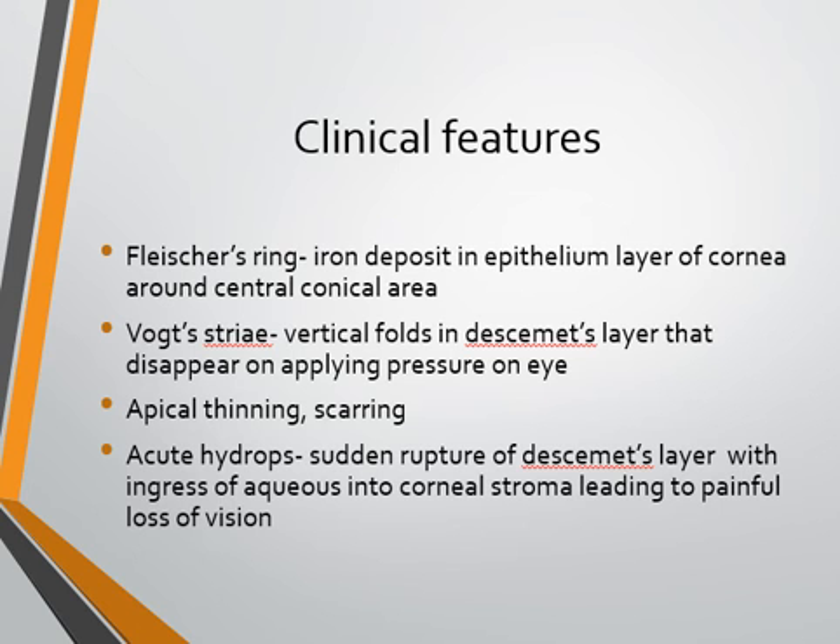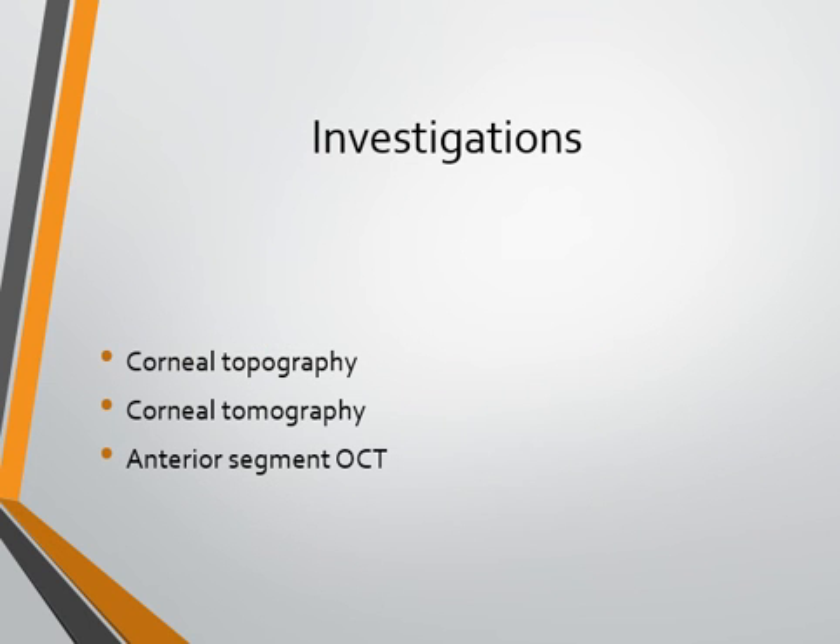In later stages of keratoconus we can see apical thinning and scarring. Acute hydrops is an emergency in keratoconus — due to rupture of Descemet's layer, aqueous from the anterior chamber enters the corneal stroma, leading to painful sudden loss of vision. Therefore, a known keratoconus patient presenting with sudden painful loss of vision should have acute hydrops as the first differential diagnosis.